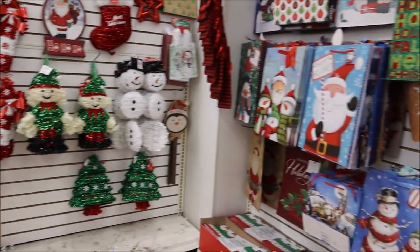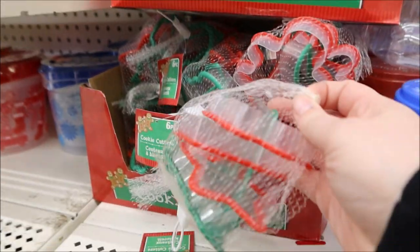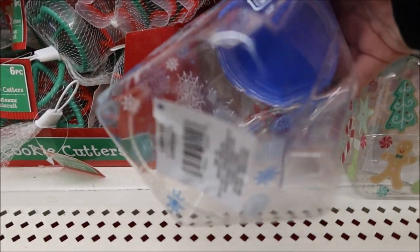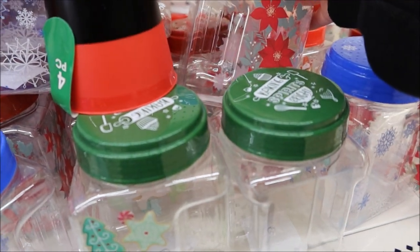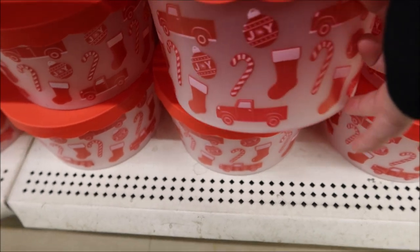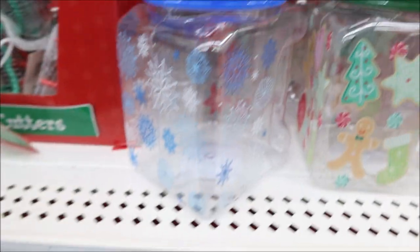It is already December 6th and Dollar Tree is still fully stocked in my store with all their Christmas items. They have these super cute cookie cutters here, and they didn't have the Tupperware I was looking for, but they do have a lot of these winter and Christmas decorated containers. They have some you could put your sugar cookies in, use for a hot cocoa bar, and some larger ones down here that would be great if you need to make a whole thing of brownies for a classroom.